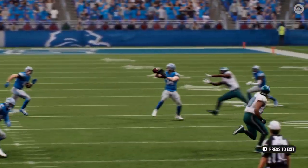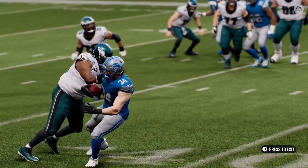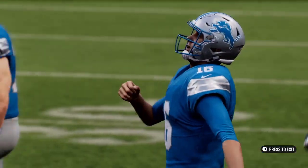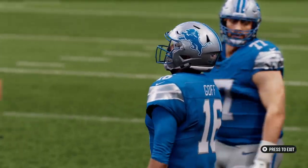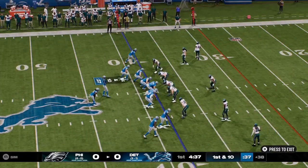He went through all his reads, trying to get rid of the ball quickly because he read blitz. He saw all those people stacked at the line of scrimmage, and then they fooled him by dropping into coverage. Now he's ready to get rid of the ball fast, but there are too many defenders out there — an interception.